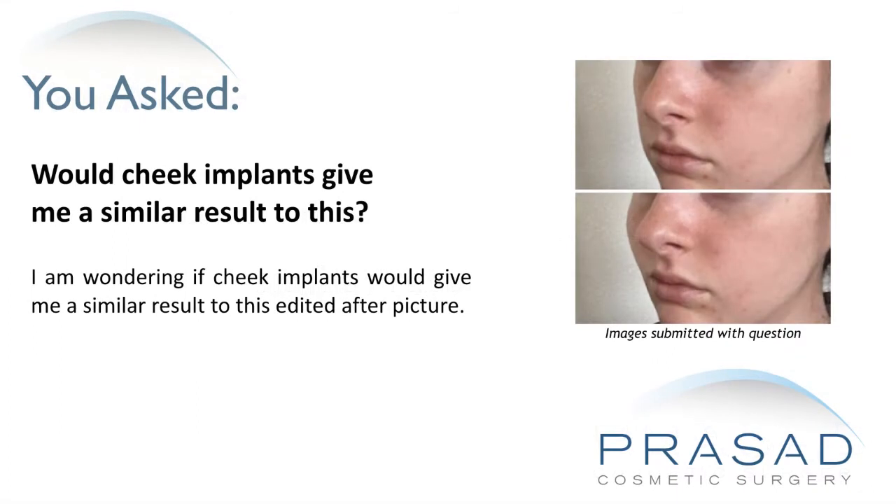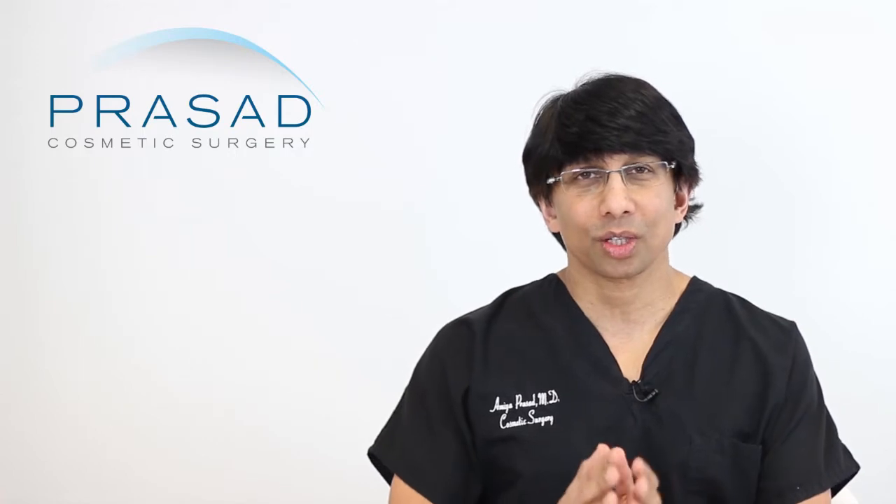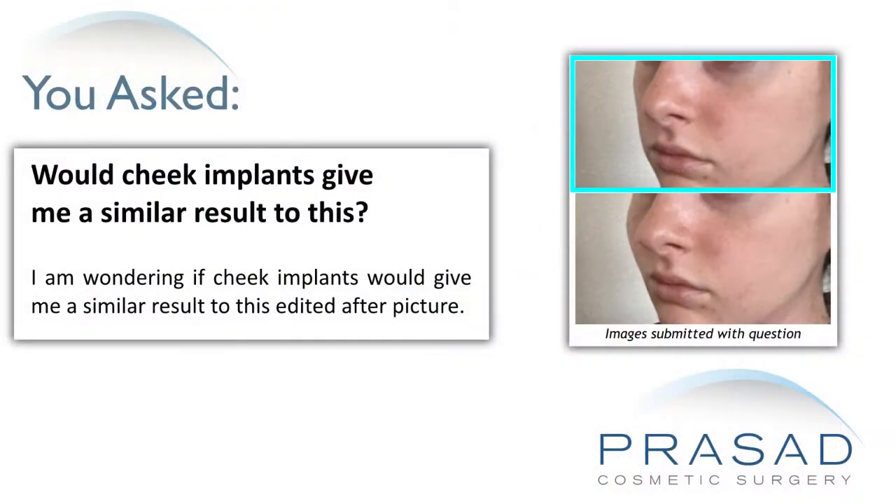I am wondering if cheek implants would give me a similar result to this edited after picture. You submitted two photos, one showing you without the enhancement of an editing program, and you want to see if you can achieve a result using a cheek implant.